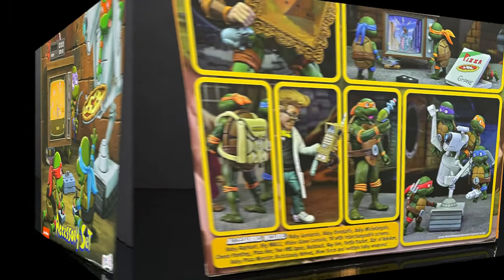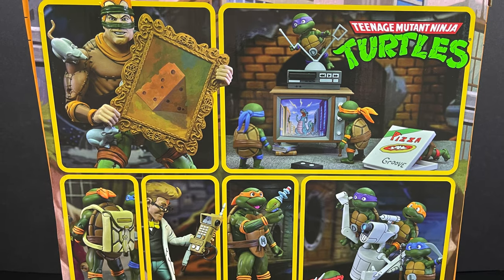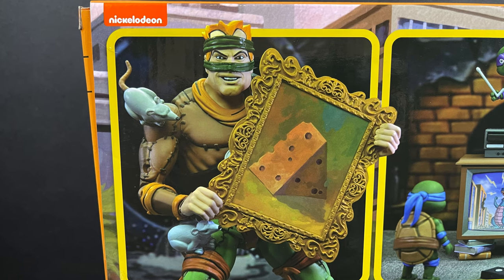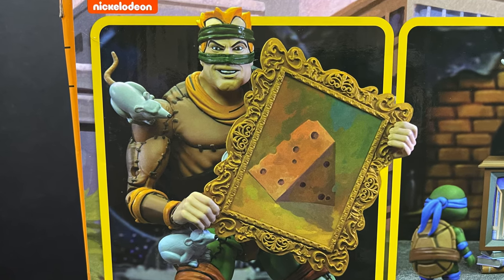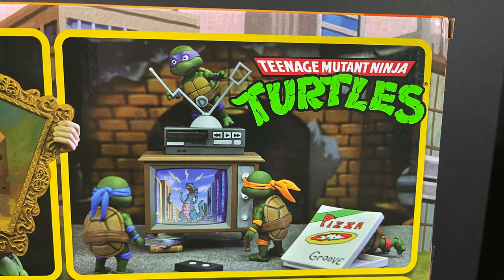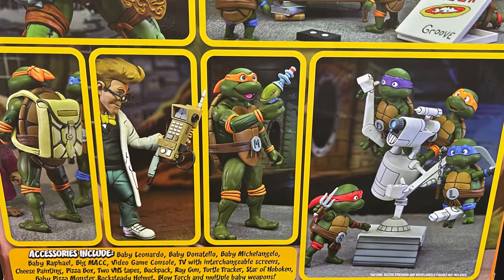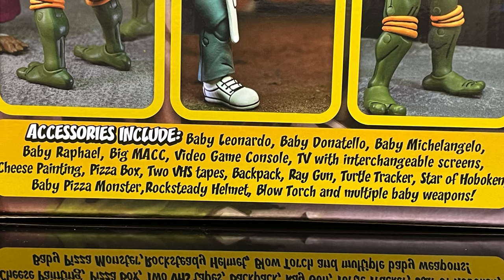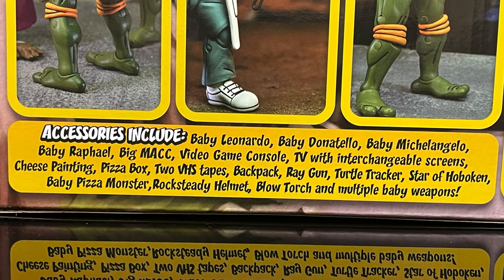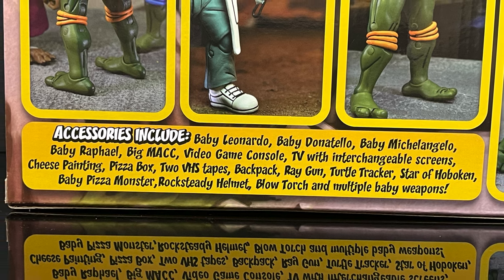On the back side of the box you get to see everything that this accessory set comes with. Just keep in mind it does not have the Rat King, it doesn't have Baxter Stockman, but we do get new figures — technically four baby turtles and Big Mac. Here's a quick rundown of everything in the box, and just to point out there is only one VHS tape, not two as it says on the box, so you are not missing one.